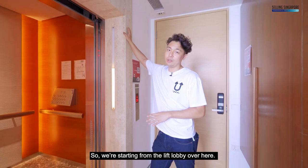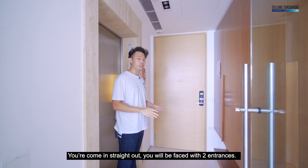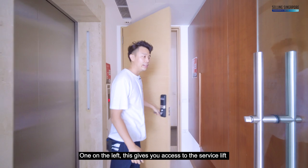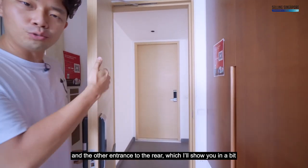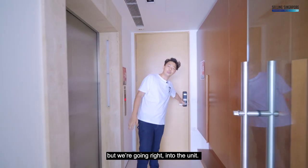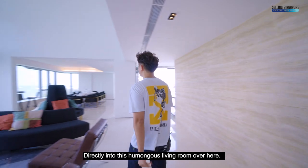Starting from the lift lobby, coming straight out, you will be faced with 2 entrances — one on the left gives you access to the service lift, and the other entrance to the rear. But we're going right into the unit, directly into this humongous living room.